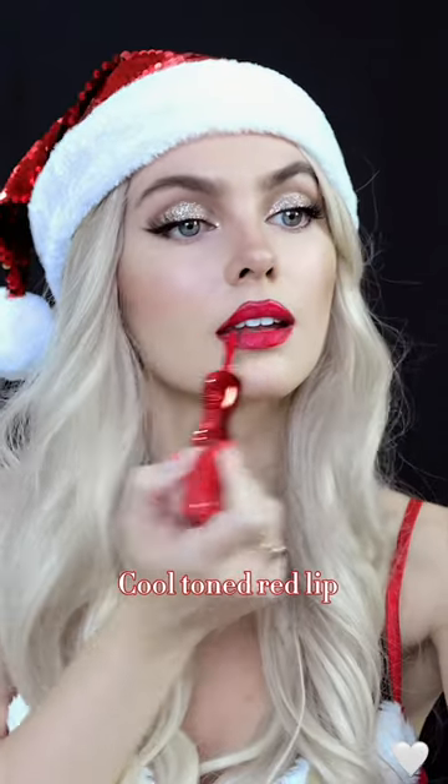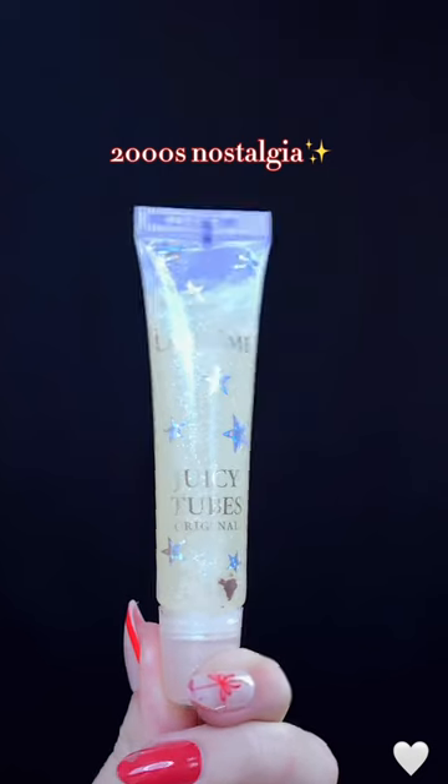For lips, let's line with a deeper lip liner and then fill in with a cool-toned red. For some 2000s nostalgia, let's bring out the Lancôme Juicy Tubes for a gloss.